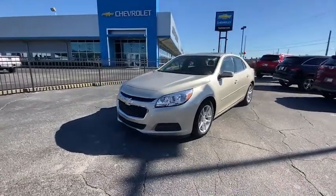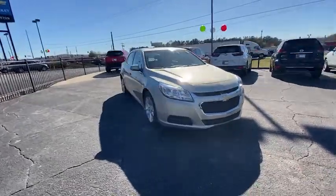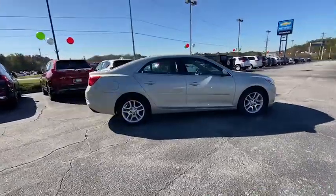You are going to love the 2014 Chevrolet Malibu, a combination of performance and fuel economy. The Malibu is a great commuting car. This vehicle has less than 85,000 miles.